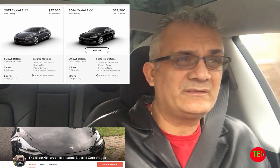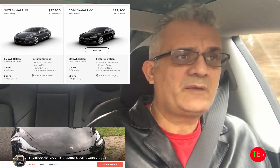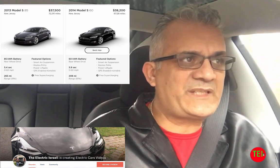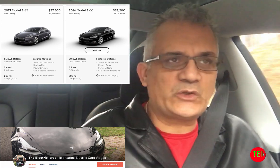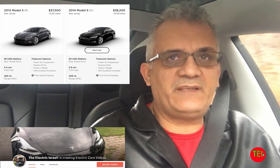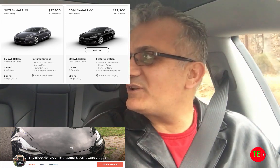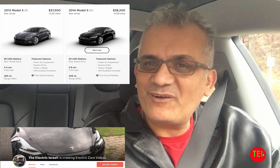When my younger son needs a car, I will get him a used EV — a Chevy Bolt. What more do you need? Go do your search, go find, go buy. A used EV is a wonderful idea. Thank you guys. If you have any questions, let me know. Don't forget to subscribe — help me change the world one used EV at a time. I'll see you tomorrow with another video.